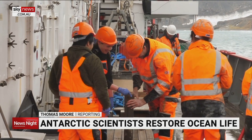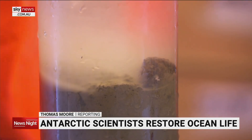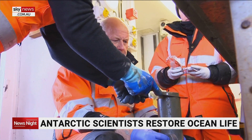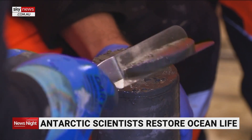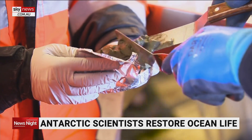Now scientists are trying to piece together the impact of the slaughter on the whole ecosystem. These are columns of mud lifted from the Antarctic seabed. They contain DNA signatures of life in the sea at the time, and the deeper in the mud they're buried, the further back they go. It's environmental history.